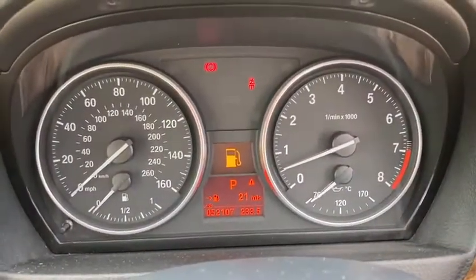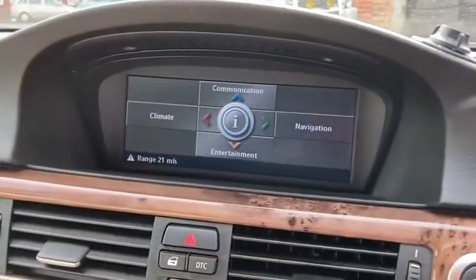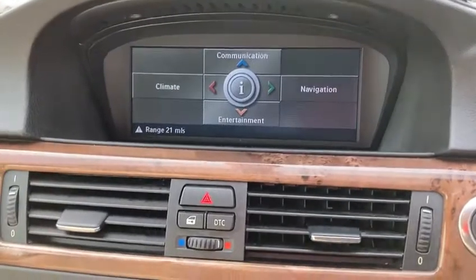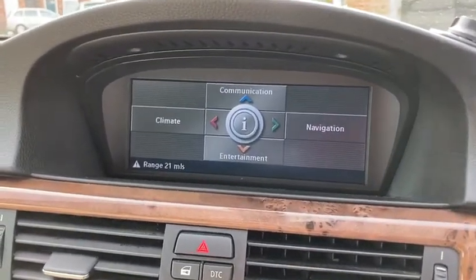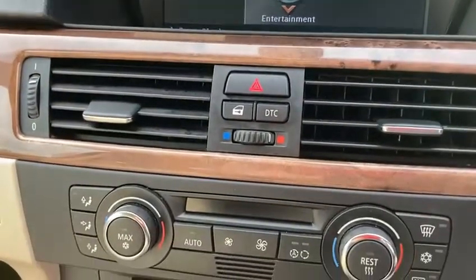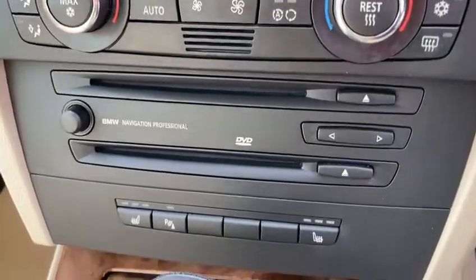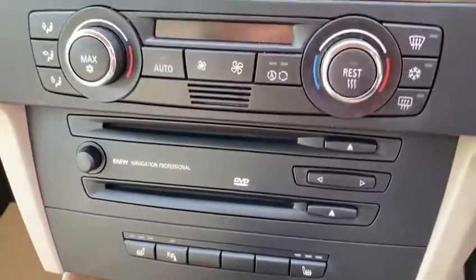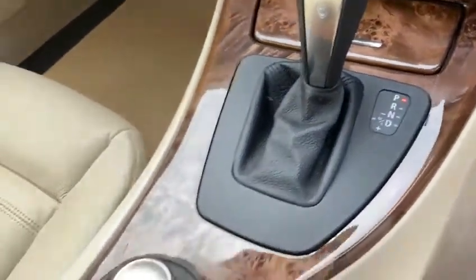There's the miles — 52,107. It's got your big screen with satellite navigation, climate control, air conditioning, and Bluetooth. It's also got heated seats and your USB and aux connection as well.